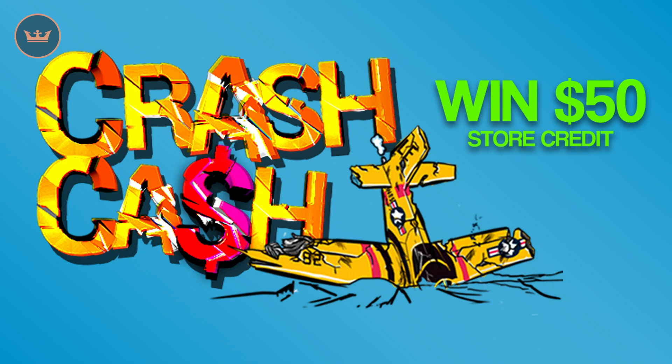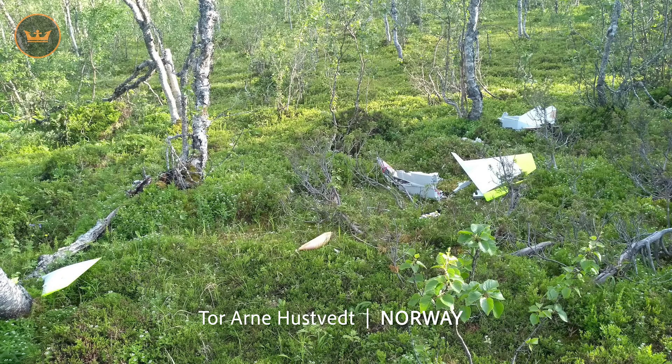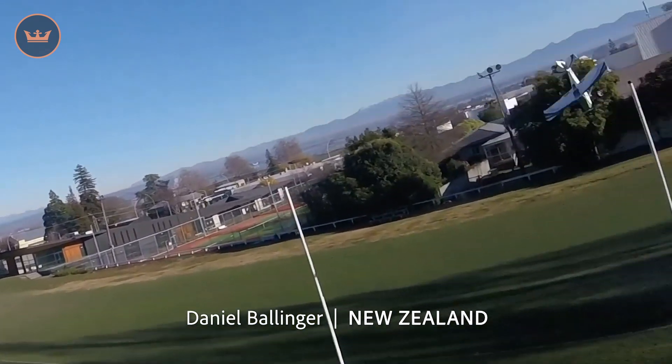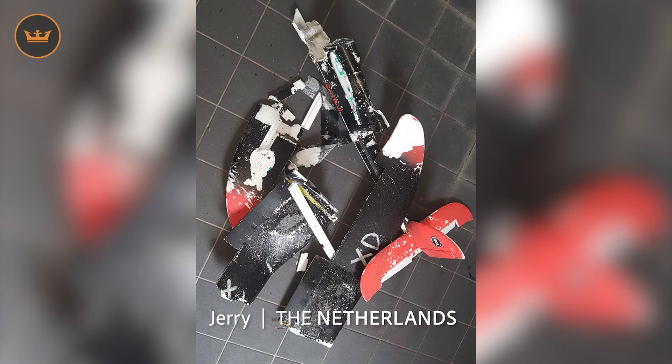We are currently running Crash Cash — all you have to do is send us a photo or video of something RC that you have crashed. This week's highlights were Tor from Norway, whose jet met a disastrous end when its ESC died; Daniel from New Zealand, who went for a goal but missed — ouch; and Jerry from Netherlands, who was left with nothing but pieces.